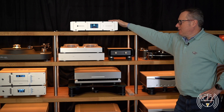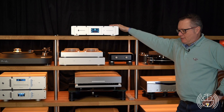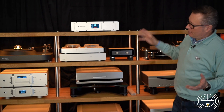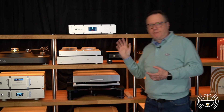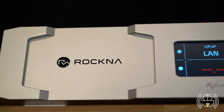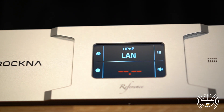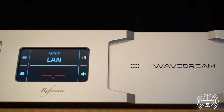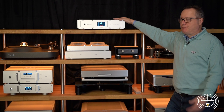The Reference is a completely new product developed by Rokna, in which they assemble in one single machine the best they can do in terms of DAC and the best they can do in terms of streamer. This unit is an evolution of the WaveDream DAC and the WaveDream Net — and it's more than an evolution, because the streamer in this unit is inside the processor.